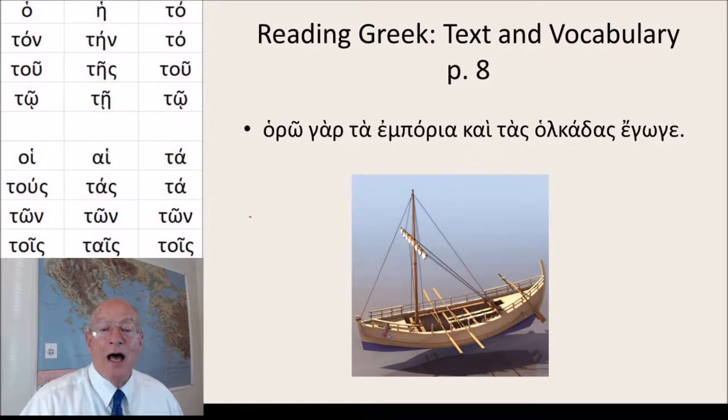Hora gar ta emporia kai tas holkadas egoge. And that means: for I see the market and the merchant ship.